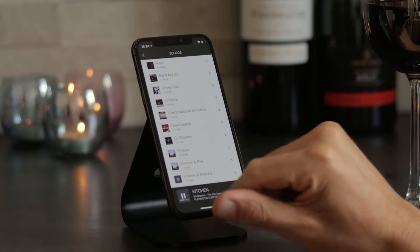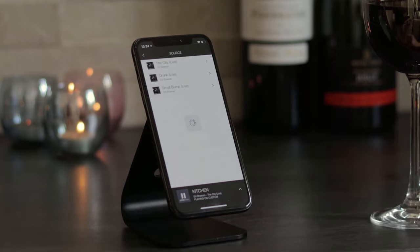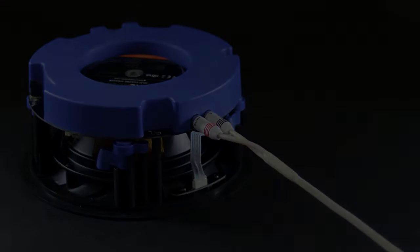You can share your music library with the whole family through integrated UPnP for direct streaming from a media server or NAS drive. And you can still connect Alexa or any existing TV or audio equipment through the AUX input.